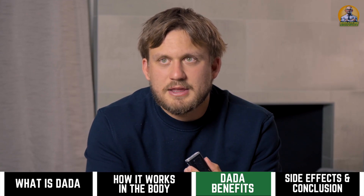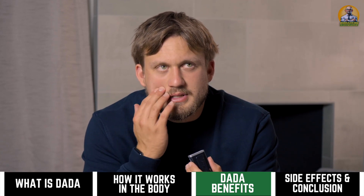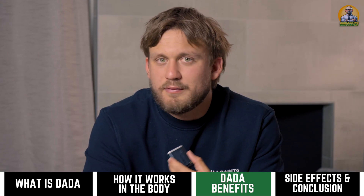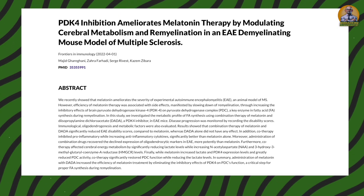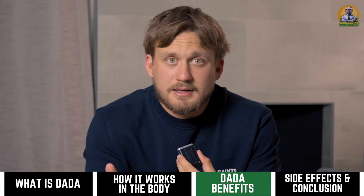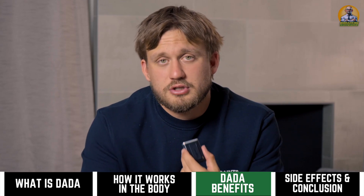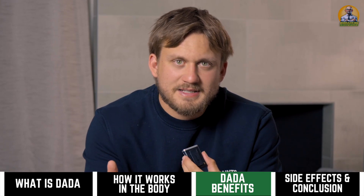There is also a study where DADA was used with melatonin in people with a certain ailment, and they found it made melatonin more effective — I'll pop it on screen so you can see. I applied this to myself: I used DADA before bed with melatonin and noticed a dramatic increase in sleep quality on my Oura Ring and woke up a lot less groggy. It does seem to have a synergistic relationship with melatonin.